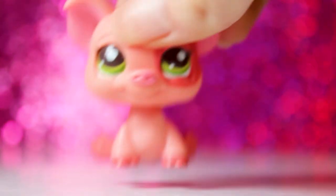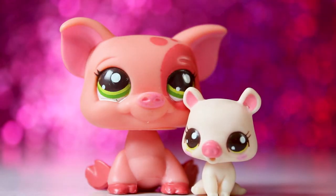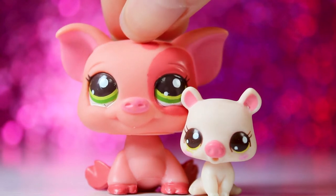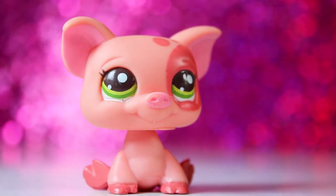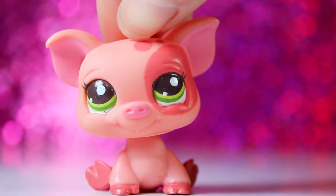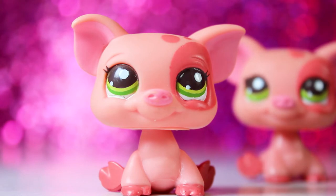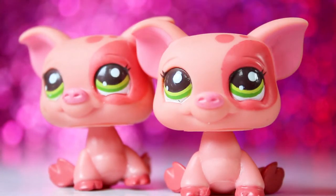Next up we've got this adorable pig, and if you remember earlier there was a baby pig. I'm pretty sure they came together because I know this pig was in a mommy and baby set. This one is one of my wish list pets, so I'm so happy that I got her. I also got her twin sister — so would you look at that?